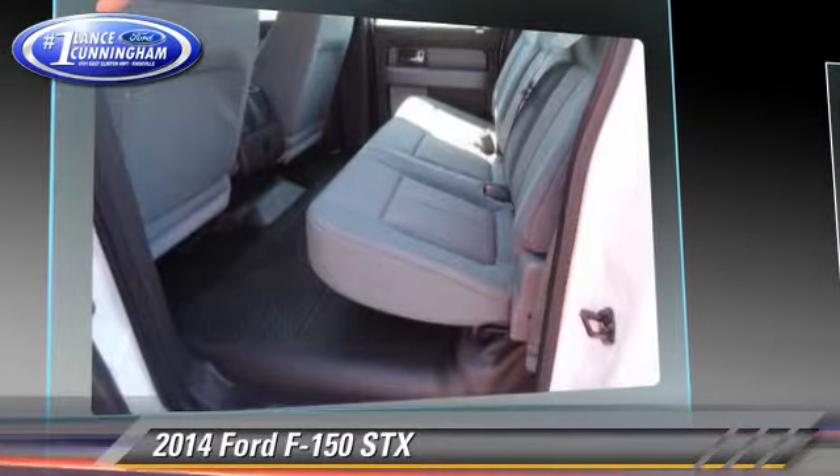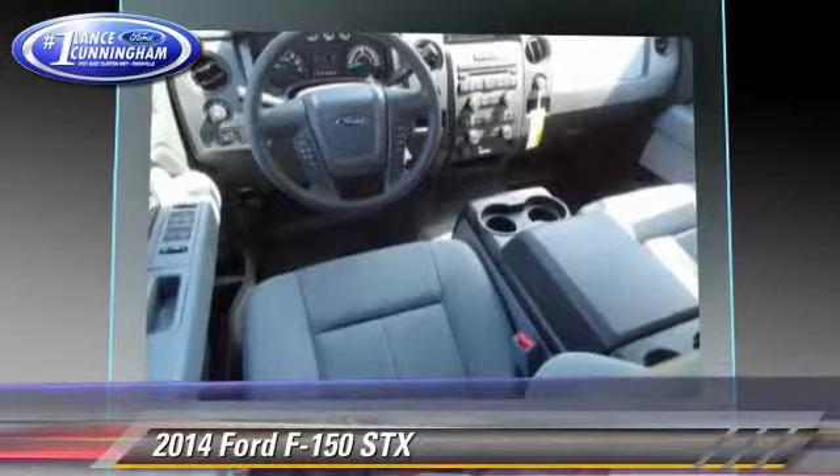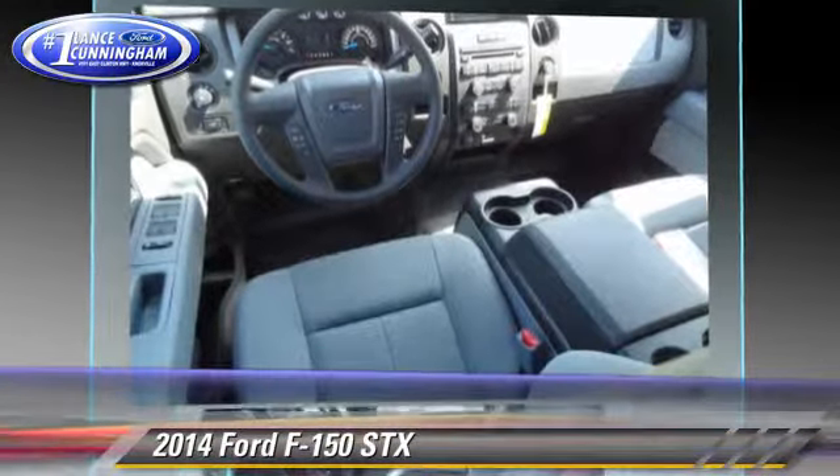Comfort and convenience features include power steering, power windows, and keyless entry.